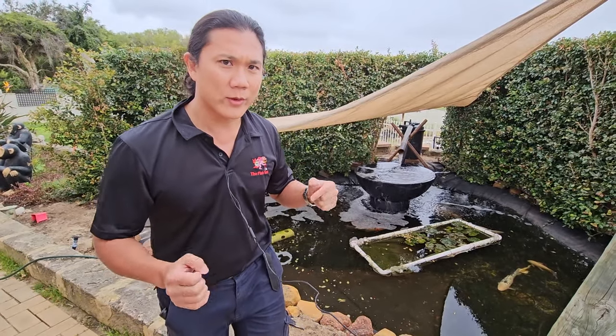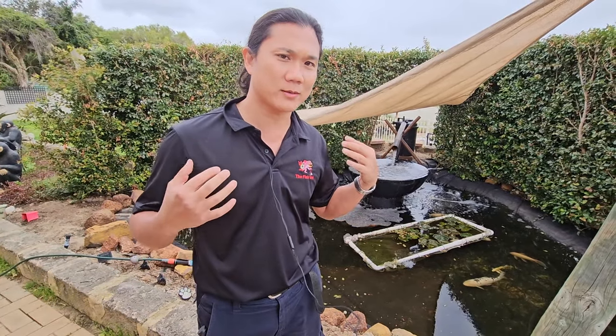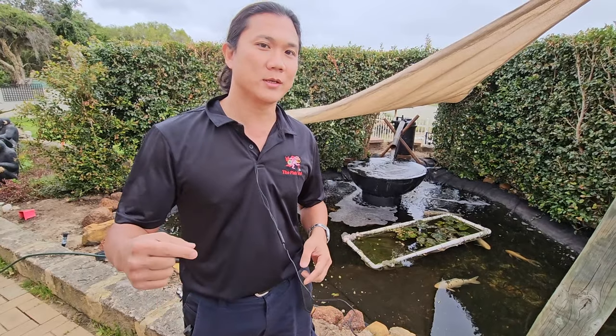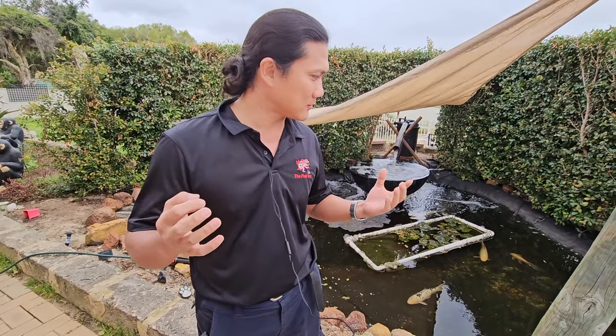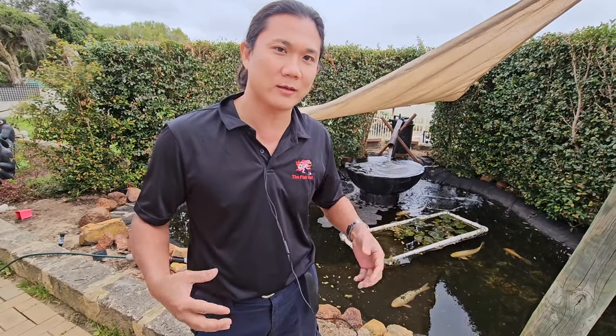You'll notice that the addition of salt is actually exacerbating the issue because the fish are producing even more slime. Salt is usually used to help with the slime coat, but they're producing a lot more slime and are still not eating — they've still got a lot of slime on them and are just looking really ill.